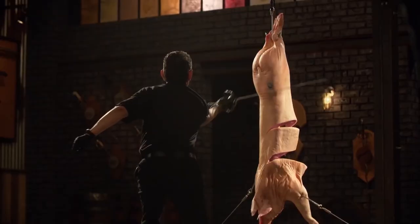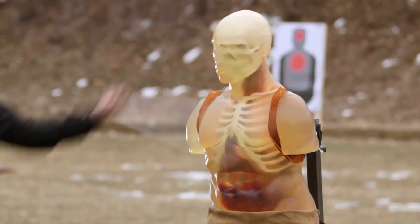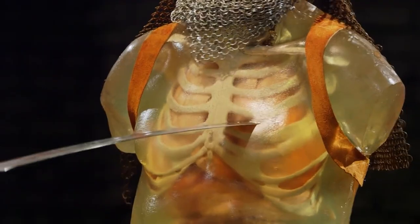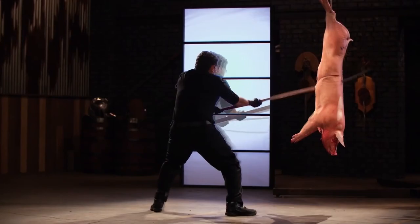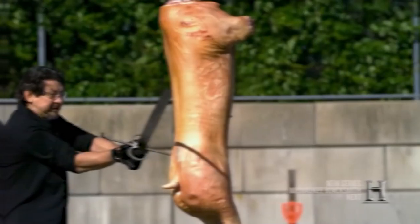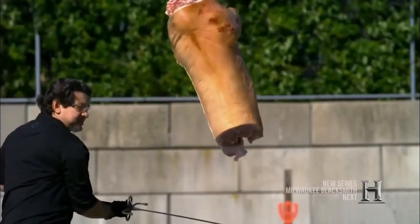This blade just sliced all the way through that carcass. This has been our list of wildly expensive swords on Forged in Fire. Thank you for watching Film Trip — which weapon is your favorite? Leave your opinion in the comments below, hit the subscribe button, like the video, and hit the bell icon to get notified when we have another video for you.